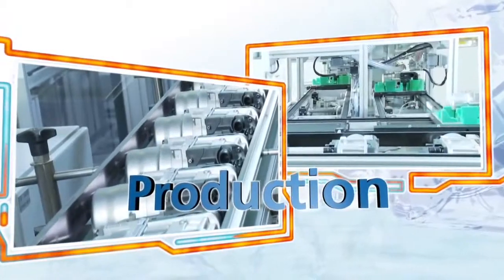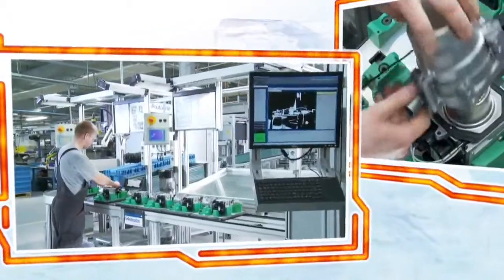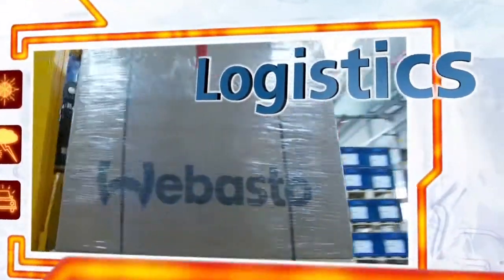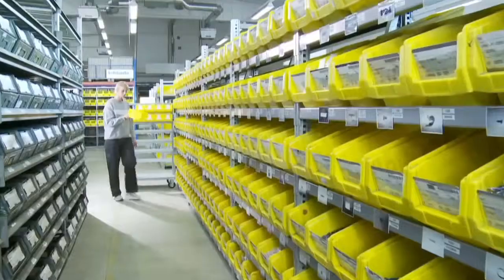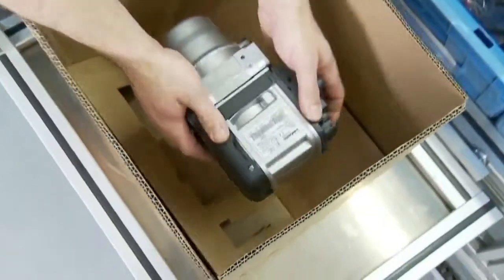As with all Webasto parking heaters, the ThermoTop EVO models are quality products made in Germany. In our plant in Neubrandenburg, highly modern production lines and advanced high-end control systems ensure the highest quality standards, optimally supplying the worldwide network of dealers. Webasto also rely on innovation for their logistics. The Webasto logistics concept enables installation partners to become even more flexible. Thanks to the modular principle, they can put together the basic scope of delivery, the control element and the type of installation kits themselves.